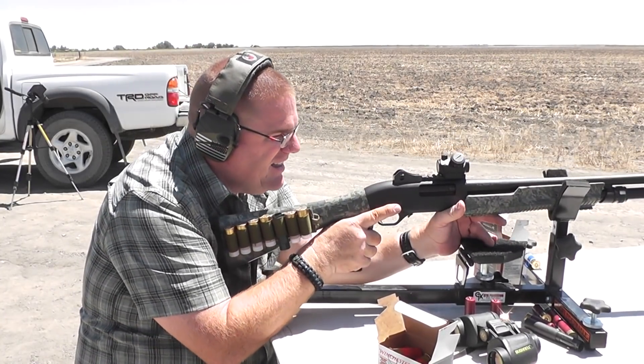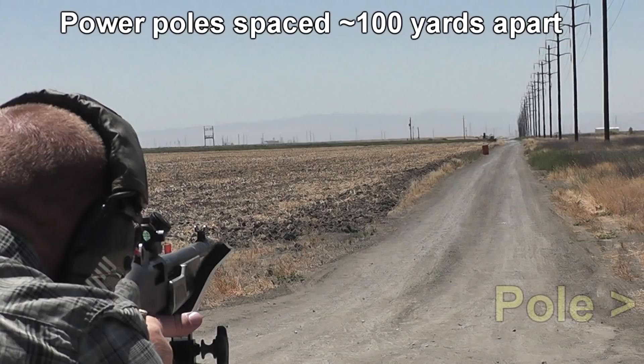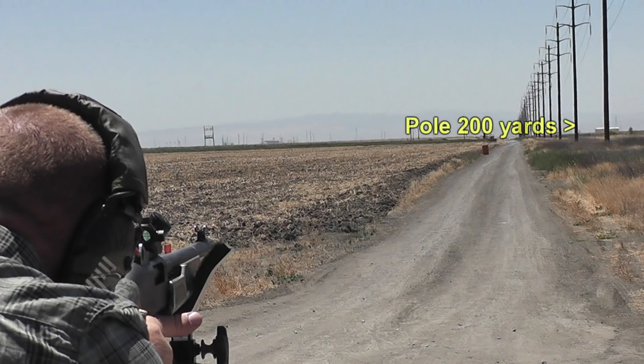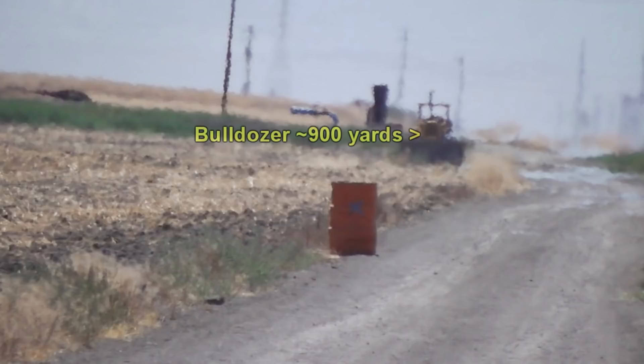Let's see how close a Foster slug can get to that barrel at 200 yards. Often people think we're the most dangerous people on YouTube. They'll see cars and other objects in the distance and think that because we don't have a berm, we're doing something completely careless. They may not understand that cameras have a lot of zoom, or understand the ballistics of a shotgun. The barrel is only 200 yards away, which is not very far if you're using a rifle, but it is quite a distance using a shotgun shooting Foster slugs. The bulldozer looks like it's very close, but it is 900 yards away — just over half a mile.